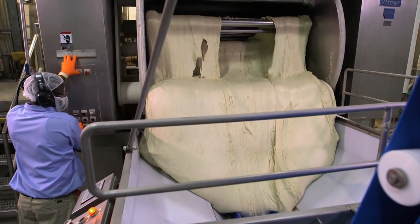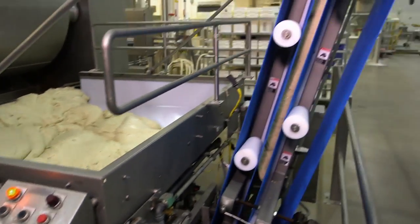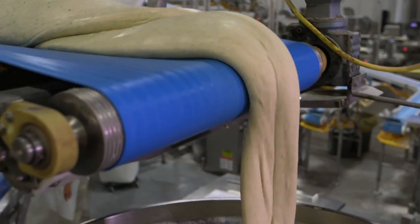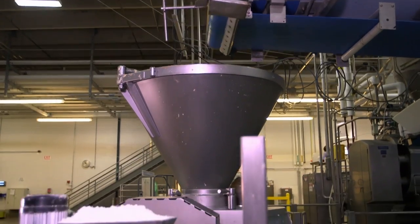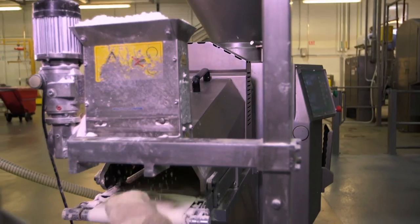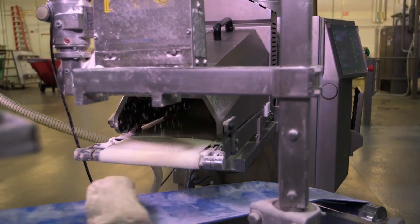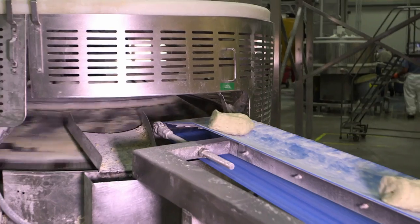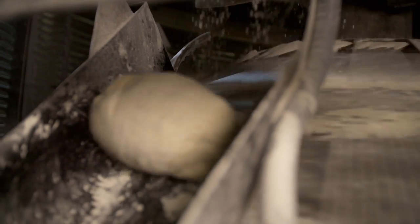The dough is then directed into a huge hopper that produces large portions. The pieces of dough travel along a series of conveyors that drop them into more hoppers, which chop them into smaller 450-kilogram pieces. These loaf-sized portions dart along more conveyors into a rounder that flings them about until they emerge as small dough balls.